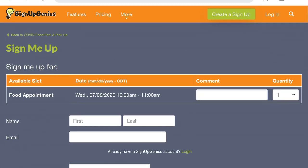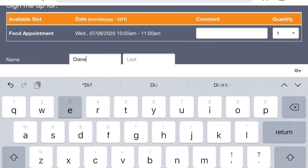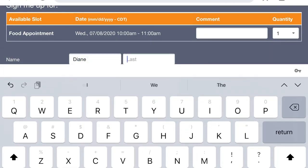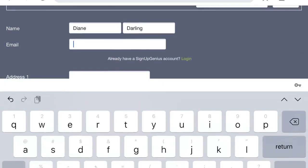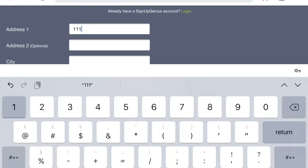That will take you to a form you'll need to fill out. On the food appointment page form, the quantity should stay at 1. Type your first and last name, then your email address. This is so you can receive an email confirmation for your appointment. Type in your address, city, and zip code.